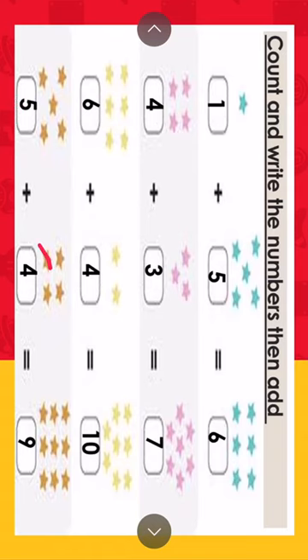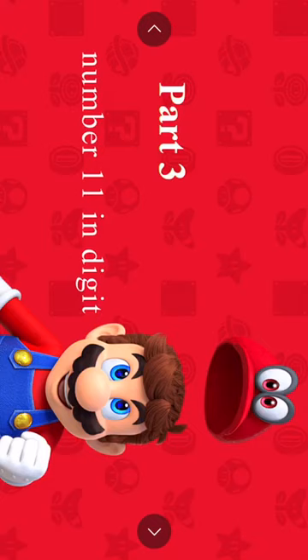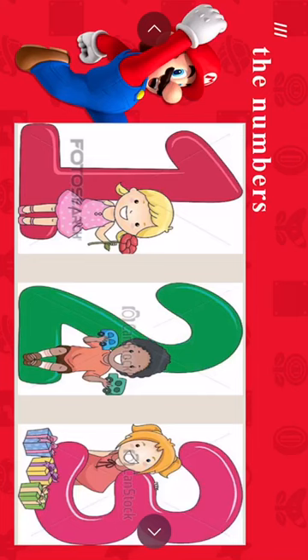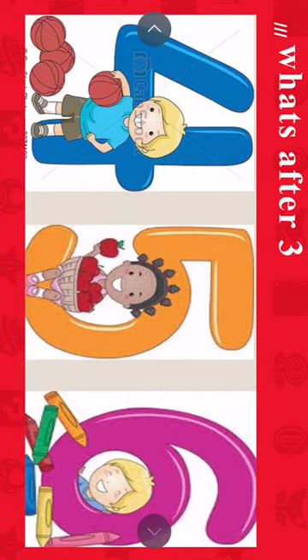Number 11 in digit. We will start with the numbers. One, two, three — what's after three? Four, five, six — what's after six? Seven. What's after seven? Eight. What's after eight? Nine. What's after nine? Ten. What's after ten? Eleven. The new number is eleven. One and one — eleven.